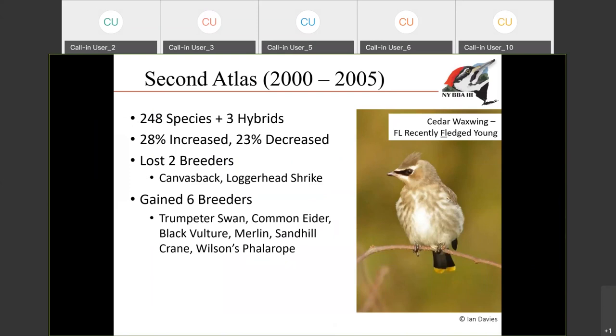The second breeding bird atlas took place from 2000 to 2005. We recorded 248 breeding species and three hybrids that were breeding in the state. Because that was our second atlas, we were able to compare the results between the first and the second atlas to see what types of changes had occurred. The first atlas took place from 1980 to 1985. When we compared those two atlases, we could see that about a quarter of the species actually expanded their range, about a quarter of them shrunk, and for the rest, they stayed about the same. We can also look at a species level and see that two species that used to breed in the state were no longer found breeding: canvasback and loggerhead shrike.